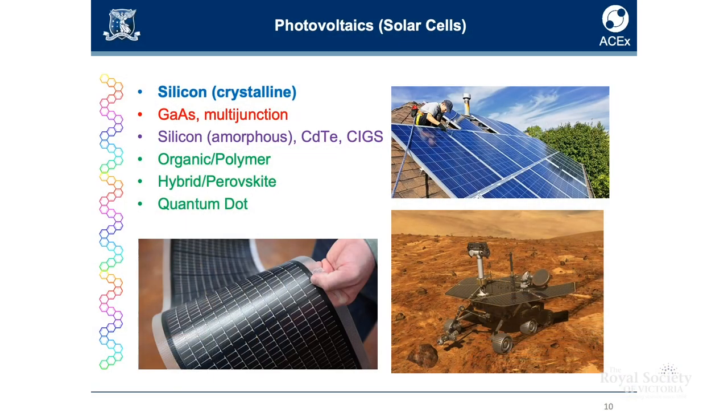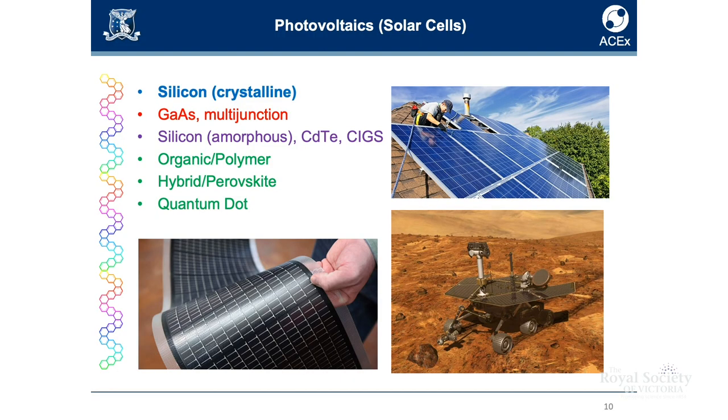Solar cells. At the moment, it's most likely going to be made of silicon — crystalline silicon solar cells. Other commercially available solar cells are gallium arsenide or multi-junction solar cells. These are more efficient but more expensive. What's also available are less efficient thin film cells. And then the other emerging technologies are polymer solar cells, perovskite solar cells, and quantum dot solar cells.